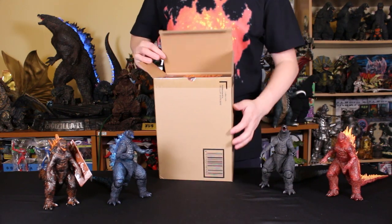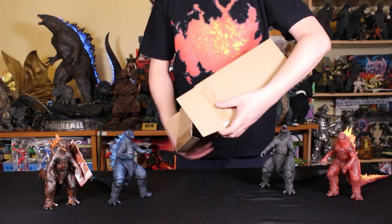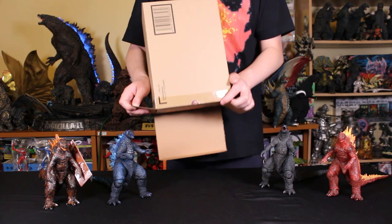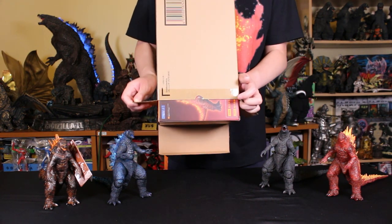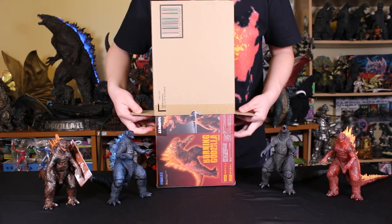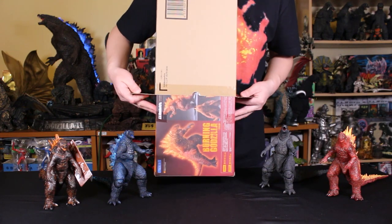And you've got all the 2019 Burning Godzillas in the six-inch scale. Can G Forever get it out of the box? This is always one of my favorite parts of the videos. We're getting better at it — this one wasn't too bad.